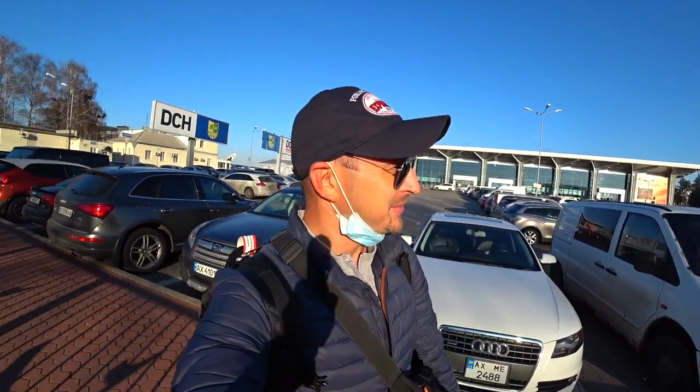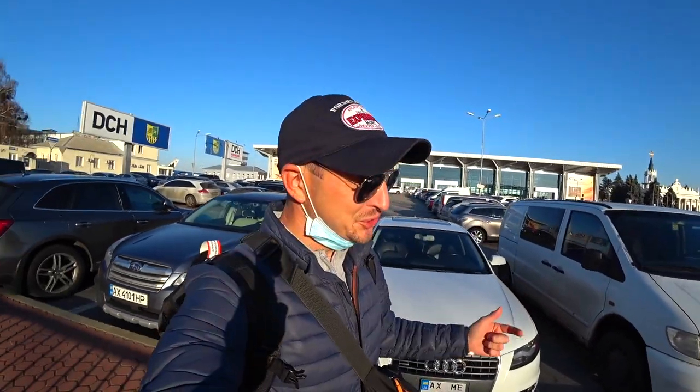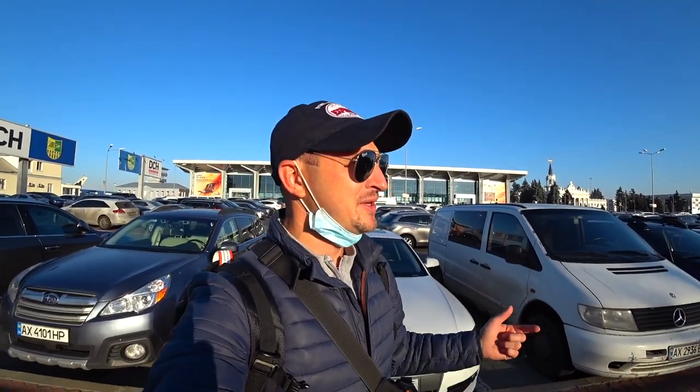Hello friends, my name is Vladimir Shemet and today I have a new trip. Today I am with my family and I am in Egypt — the most popular destination in Ukraine, especially in Kharkiv.